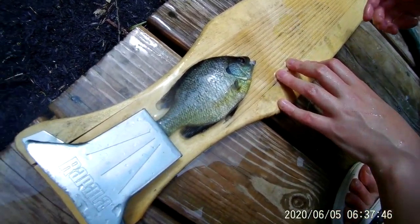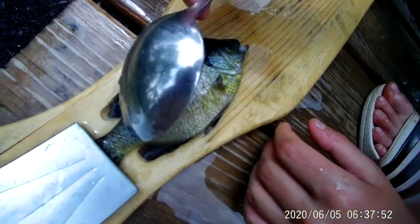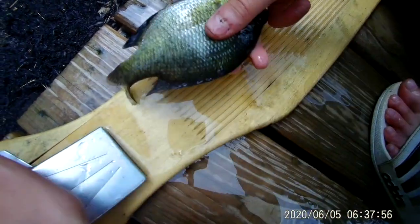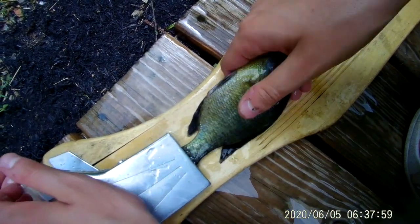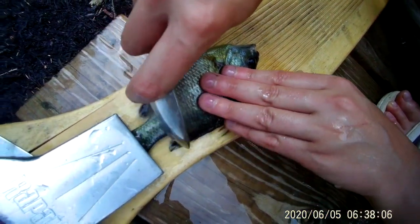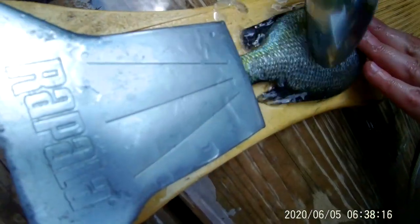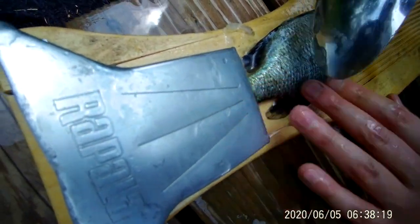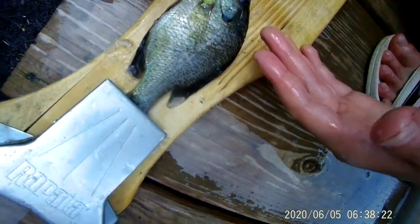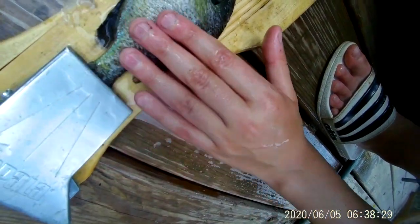Alright guys, we got the bluegill here back at the house clipped up to the board and we already scaled this first part. So how we scale it — we use a spoon or anything like that. The scales are at an angle so you just want to get all the scales off like that. It's helpful to have a board like this because it can hold the bluegill tight so you can have a good grip. A spoon is great for this but you can also use a hunting knife or anything like that to get the scales.